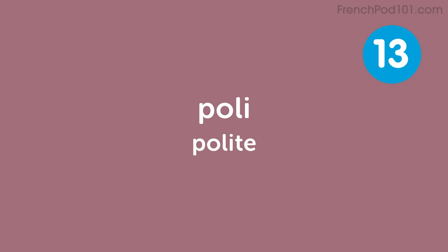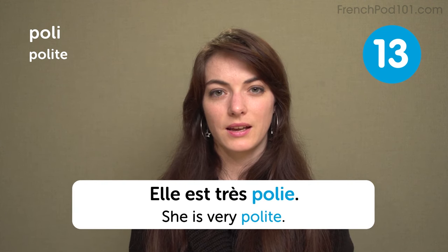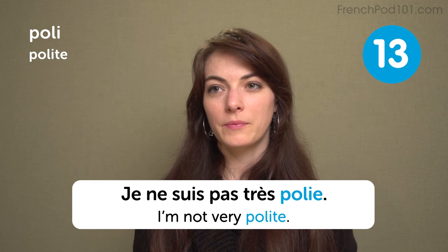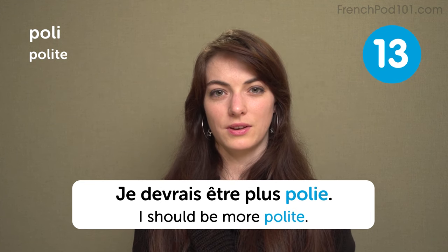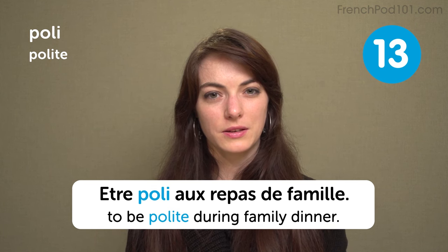Poli — polite. She is very polite: elle est très polie. I'm not very polite: je ne suis pas très polie. I should be more polite: je devrais être plus polie. Être polie au repas de famille — to be polite during family dinner.